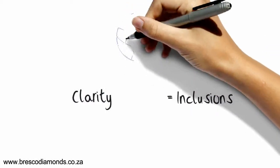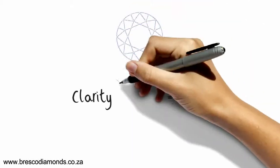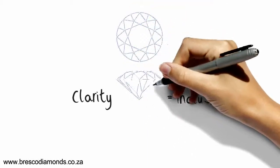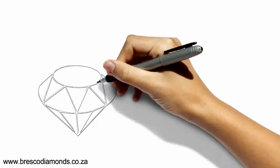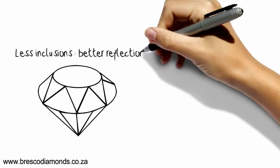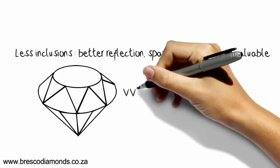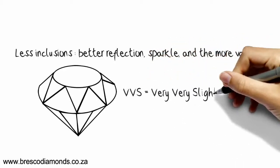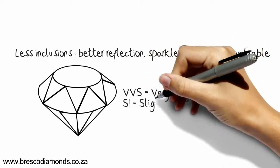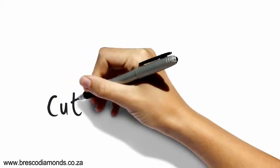Next is clarity. This refers to the inclusions — sometimes incorrectly called the flaws — created naturally during the stone's formation that can restrict the reflection of light. Almost all diamonds have some inclusions. Obviously, the less inclusions, the better the reflection and sparkle, and the more valuable the stone is. You will hear grading terms like VVS, very very slight inclusions, or SI, slight inclusions, used to define the clarity.